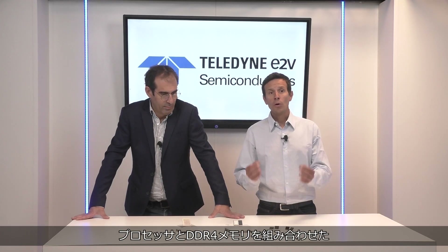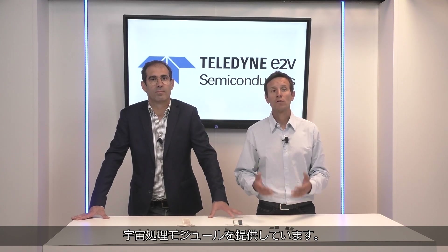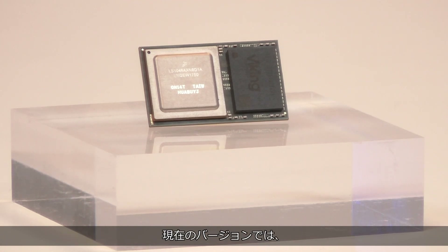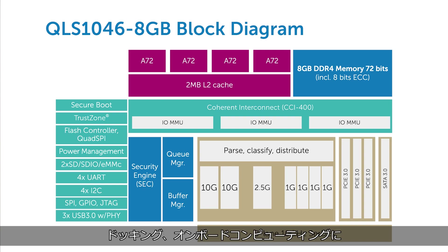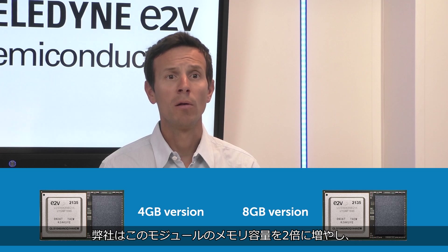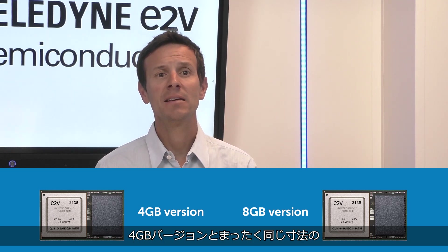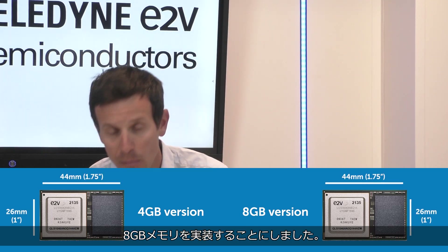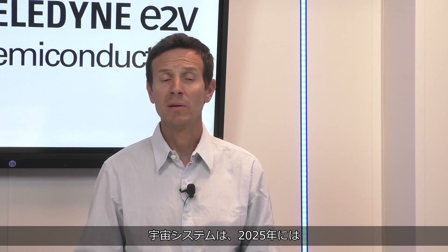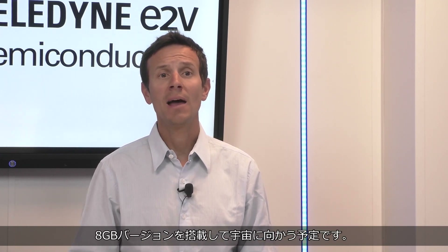At Teledyne-EQV, we combine our processors and DDR4 memories to offer space processing modules. QLS1046 Space is our first integrated space computing module, featuring our LS1046 space processor plus 4GB of DDR4 memory on the current version. It is being deployed on numerous manned and unmanned space avionic systems including guidance, docking, and onboard computing. To support even more of these demanding use cases, we have decided to double the memory capacity on this module, embedding now 8GB in a pin-to-pin compatible module with the exact same dimensions as the 4GB version. Product and development kit will start sampling and space systems will be capable to fly as early as 2025 with the 8GB version.